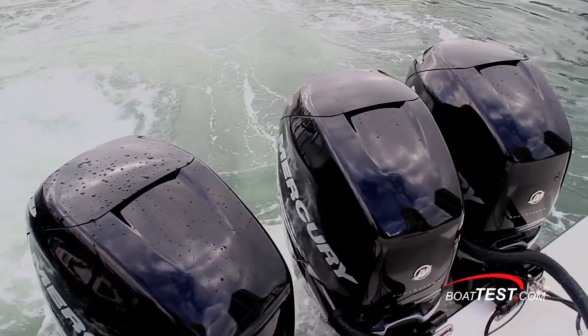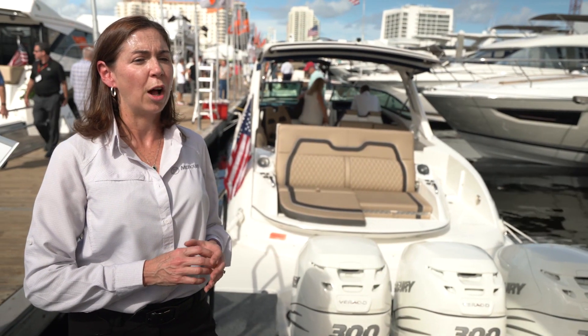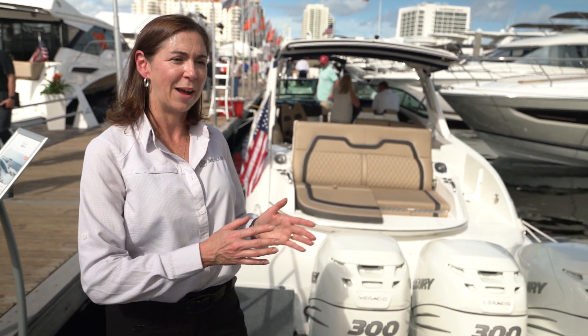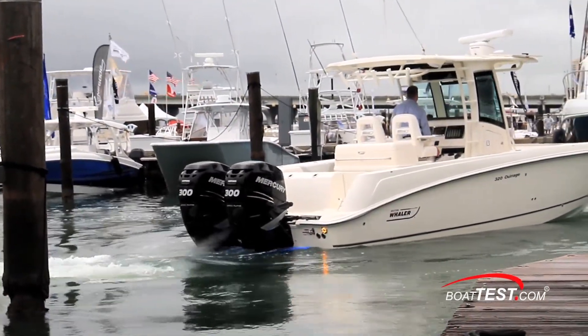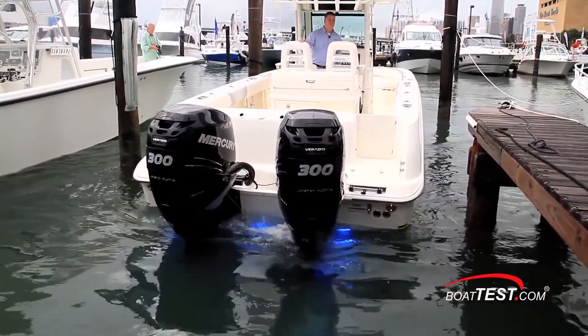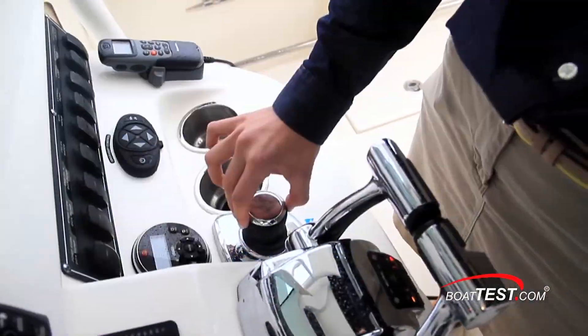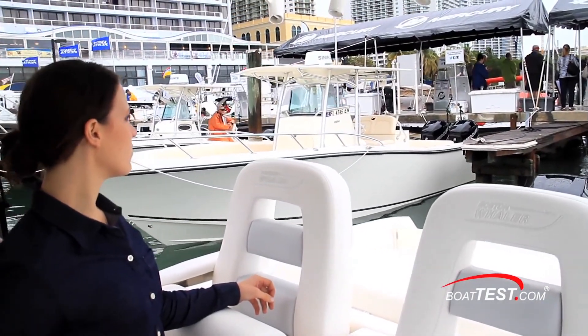Joystick piloting is something that is really taking off in the market and it gives you the ultimate control when you're coming in. Imagine coming in to dock a boat and you're fighting currents. When you use a joystick you can simply, with the touch of a finger, manipulate the boat to dock without any kind of stress or anxiety that boaters sometimes feel. It's really been an innovation designed to address a pain point in the boating process.